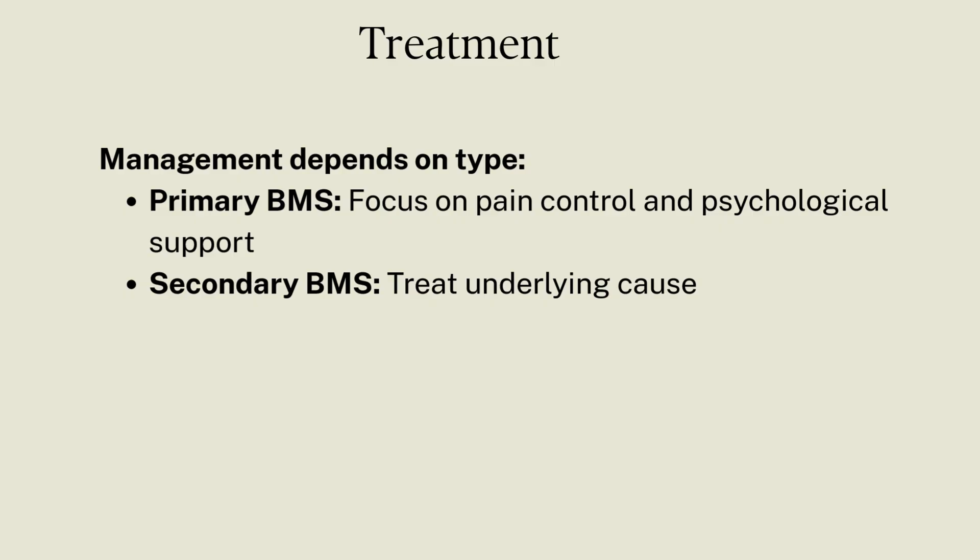Let's talk about treatment. How to manage it? For primary BMS, focus on pain control and psychological support. For secondary BMS, treat the underlying cause.